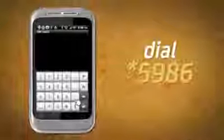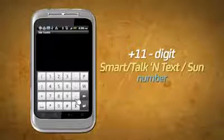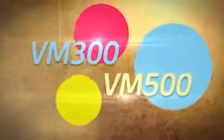To call using your V-Mobile package, dial 5986 plus the 11-digit Smart, Talk & Text, or Sun number. Free transactions via 5986, unlimited texts to all networks, calls to Smart, Talk & Text, and Sun — the V-Mobile exclusive packages especially made by Smart Prepaid for V-Mobile members.